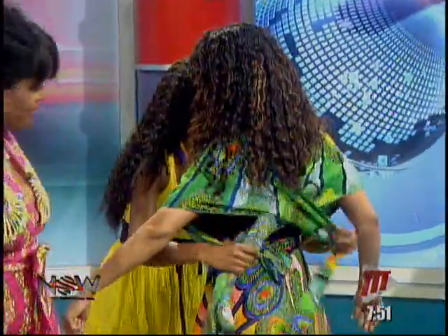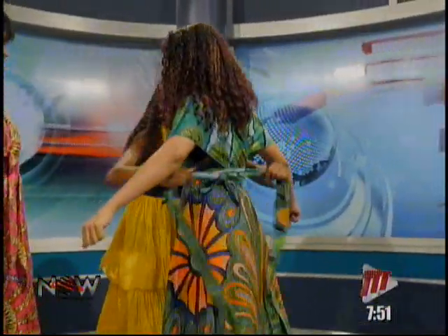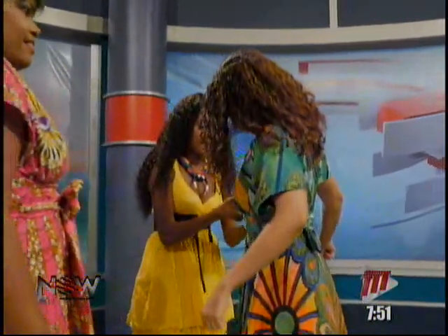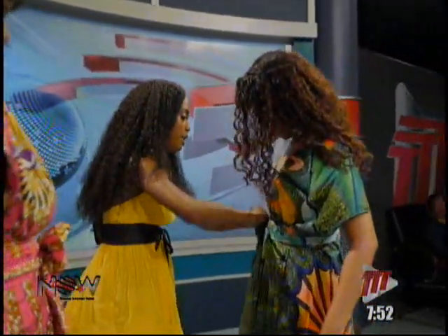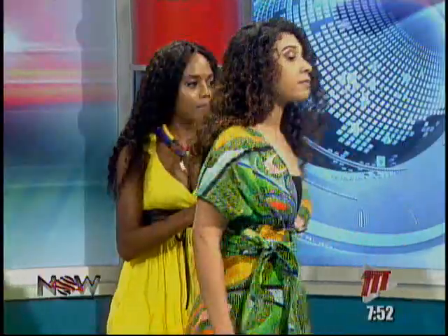And then you cross it to the back. And you designed this? Yes. But it's not my original design — there are many infinity wrap dresses, but I just did mine with the African prints. And you do the bow and you tie it like that. What inspired you to do African wear?